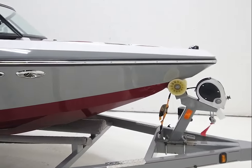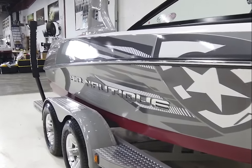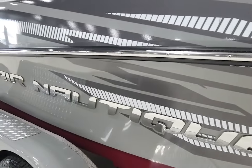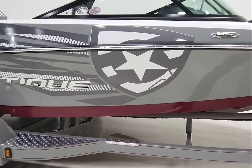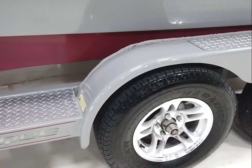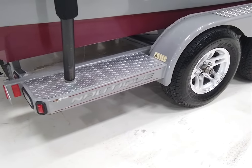Walking around the outside of the boat, the gel coat is in awesome shape. There are a few light scuffs in the vinyl graphic, which is honestly to be expected on a boat that's 10-plus years old — nothing hugely significant. The aluminum wheels look great and the tires are in excellent condition with lots of tread left.